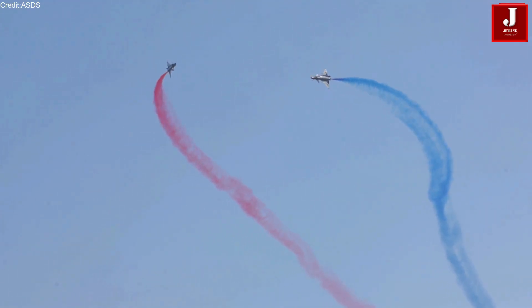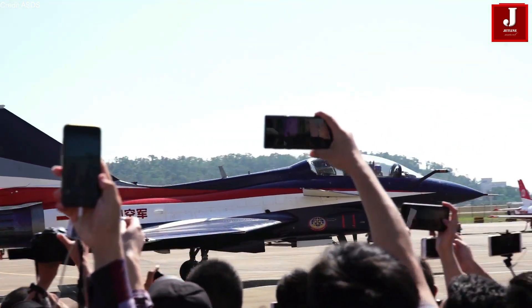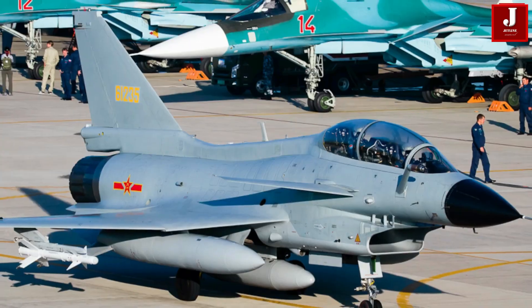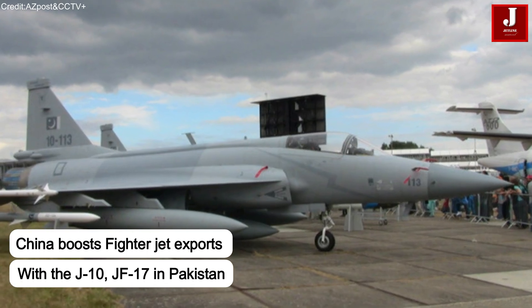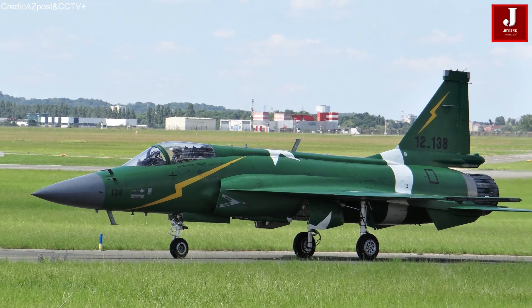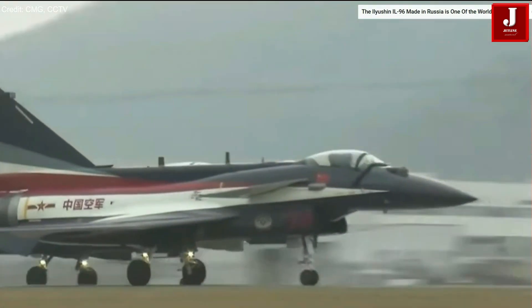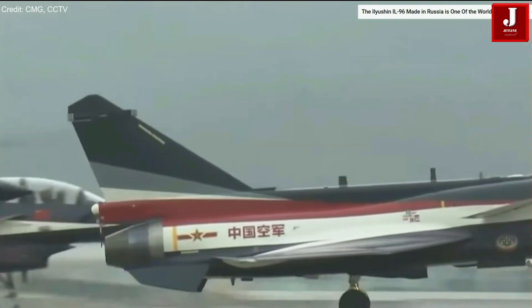China is gaining increasing recognition for its fighter jet exports, particularly with the growing popularity of its J-10 and JF-17 aircraft in several Asian countries, including Pakistan. Following recent India-Pakistan tensions, interest in the J-10 has surged, prompting China to expand its defense outreach to other nations.